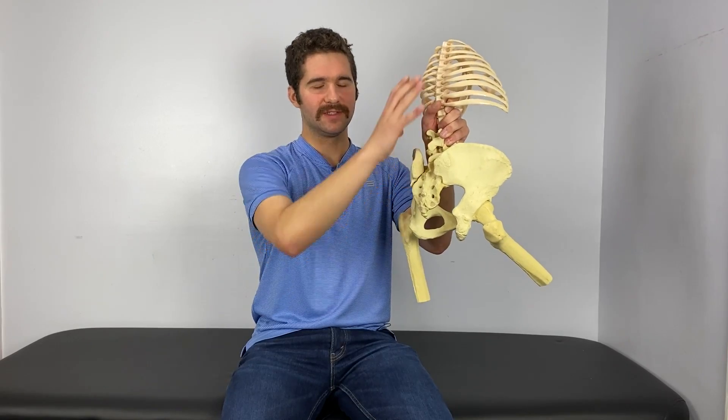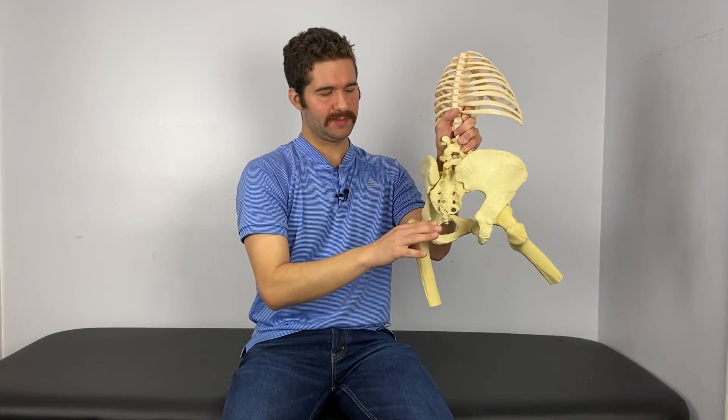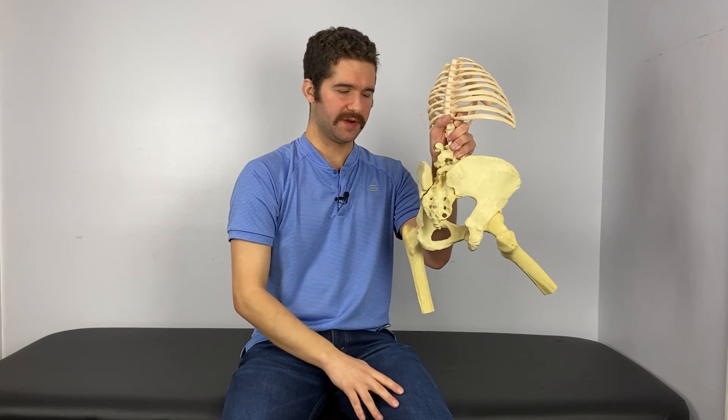People will feel like they can't use their left posterior chain, but really what's happening is they probably have one aspect of that that's a little bit too active and one aspect of that that is not active enough.